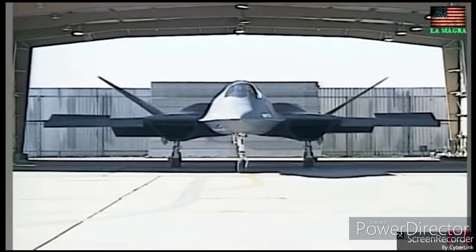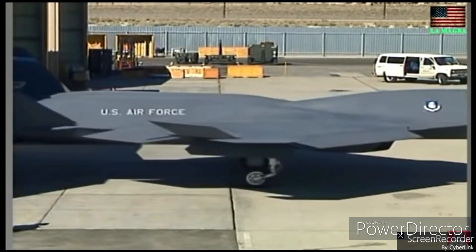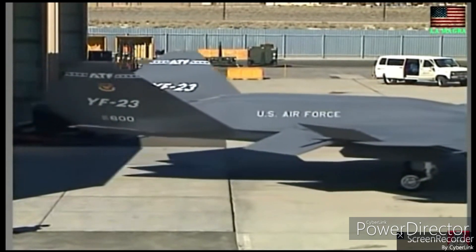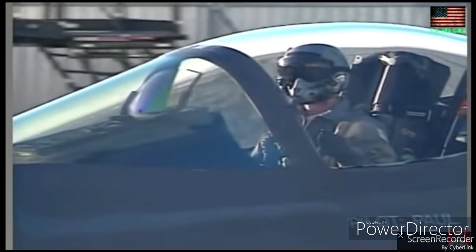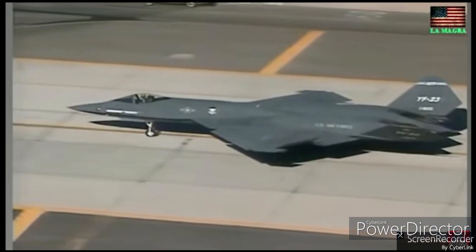Stealth Technology: The YF-23 boasts advanced stealth features, including a unique faceted design, radar-absorbing materials, and internal weapons bays. These characteristics allow it to reduce its radar signature, making it harder to detect and track by enemy radars.